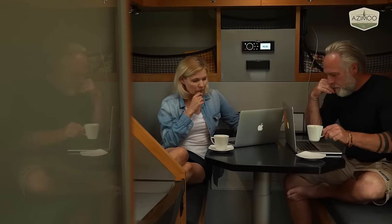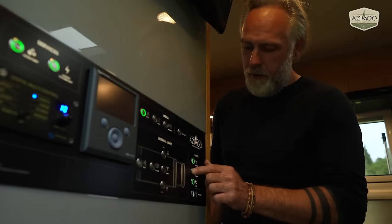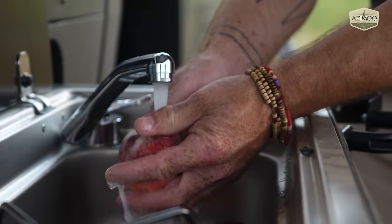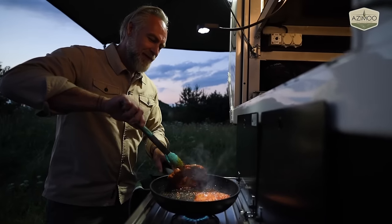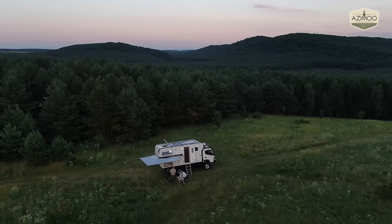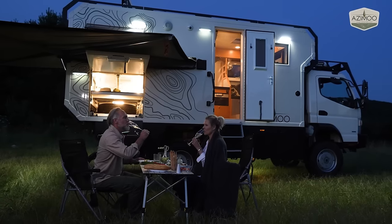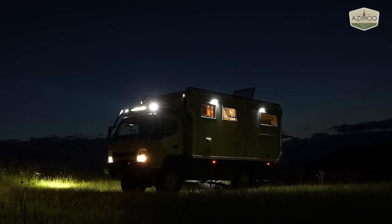The truck is equipped with solar panels, an alternator, and a power generator, ensuring you have access to electricity even in remote locations. Large water tanks for fresh and gray water provide ample supply for showering, cooking, and washing dishes. Despite its tough exterior, the Azimu Expedition 4x4 offers a surprisingly comfortable living space with features like a comfortable bed, a dinette area, a compact kitchen, and even a bathroom. It's an ideal choice for adventure seekers who crave the freedom to explore remote destinations off the grid.